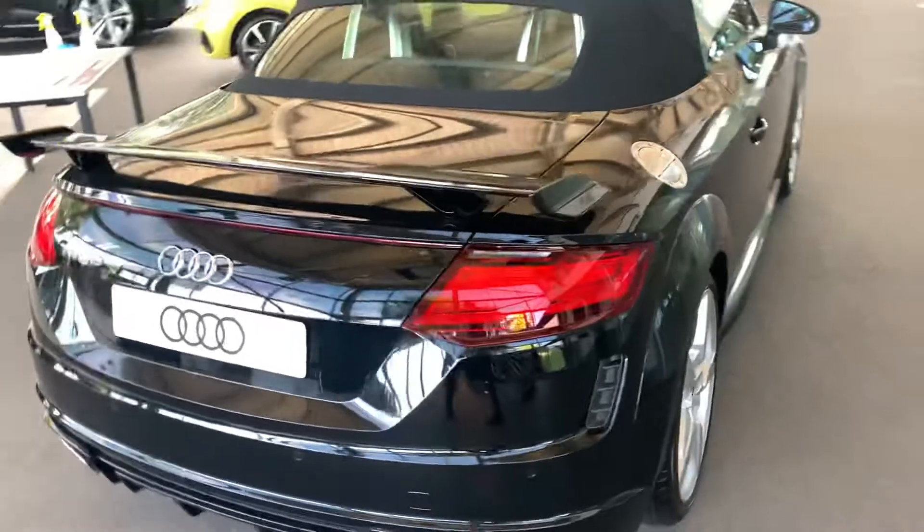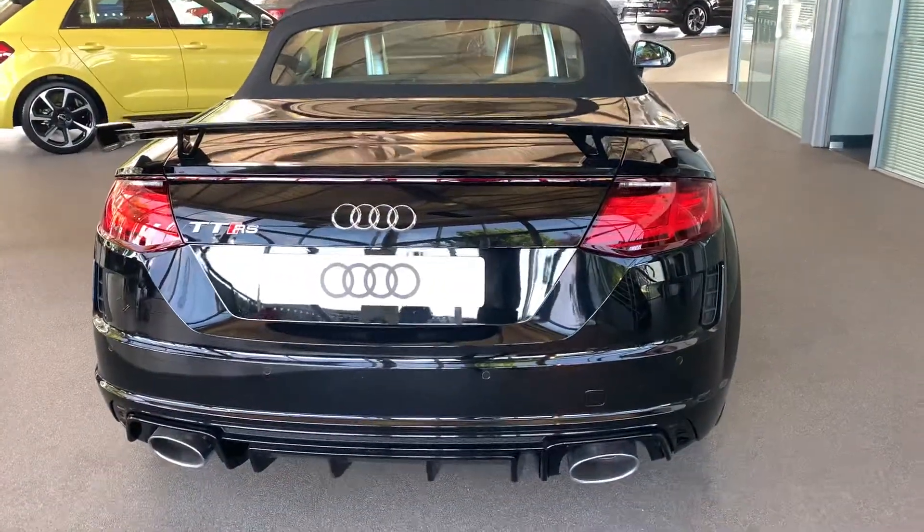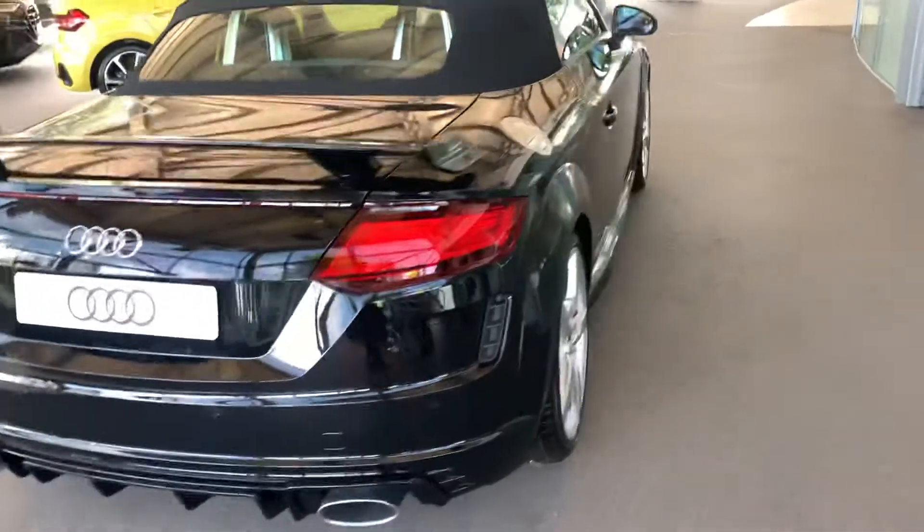At the back of the car we have the rear spoiler, it does come with the RS Sport exhaust as well, and also comes with the front and rear parking sensors.